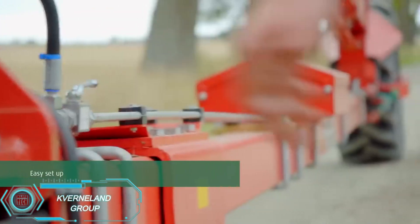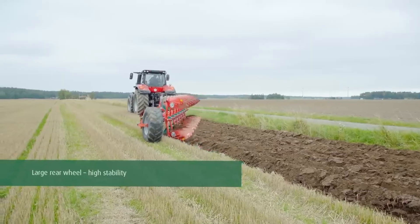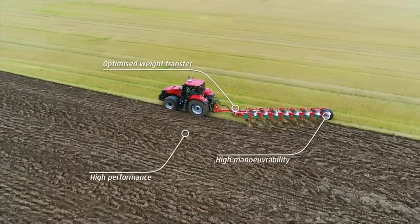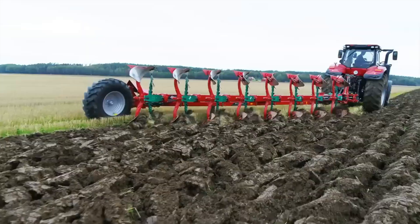Kfernland's 6300S VariaMap Plow is designed for high-efficiency, low-cost operation. With a large rear wheel for stability and CAT 3-4 headstocks compatible with powerful tractors, it's built to handle heavy residues. Adjustable skimmers enhance performance, providing farmers with smooth, cost-effective plowing.